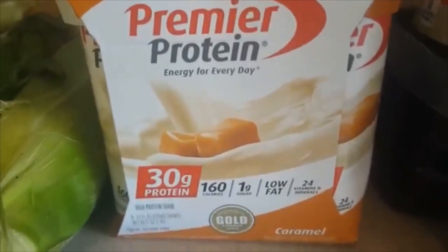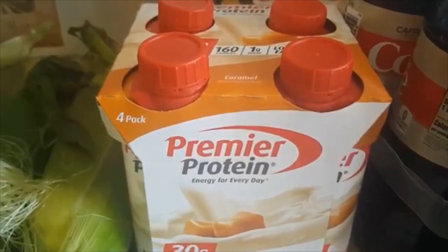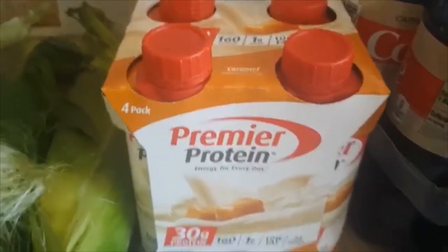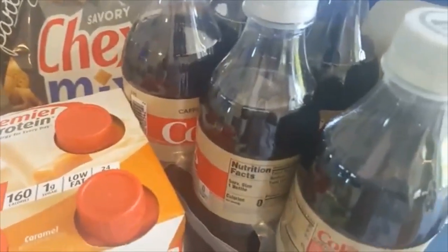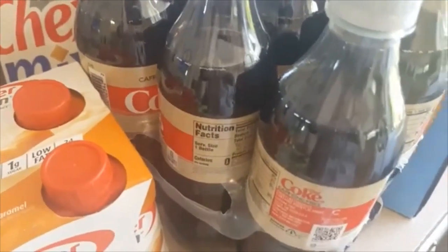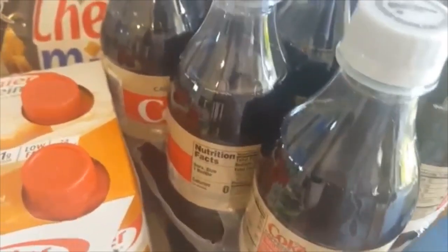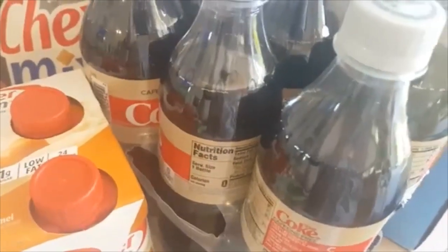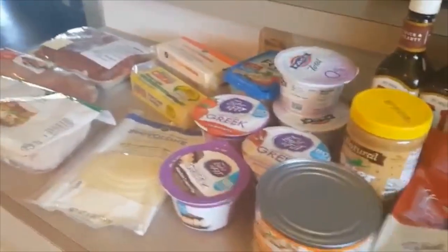I found the Premier Protein caramel flavor at my local Publix! I'm going to take people's advice and try this in my coffee as creamer — I hear it makes it taste like a caramel cappuccino, so I'm super excited to try that. Then I picked up some Chex Mix, that's my husband's favorite nighttime snack, some caffeine-free Diet Coke — I try not to drink soda too often but I do like one every once in a while, especially with strombolis, pizza, or tacos — and then my husband's beer, of course. So that is my Publix grocery haul.